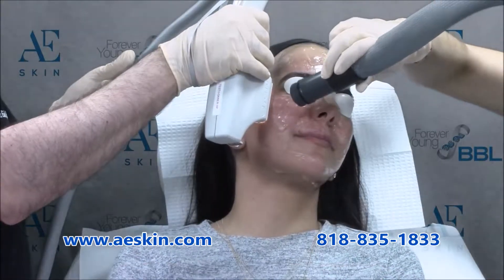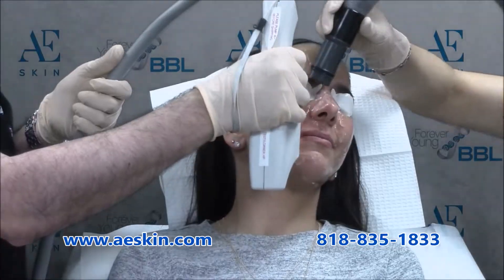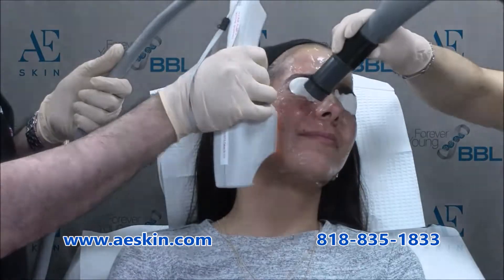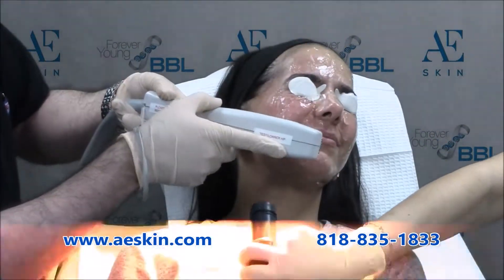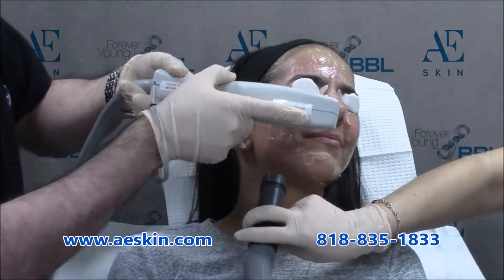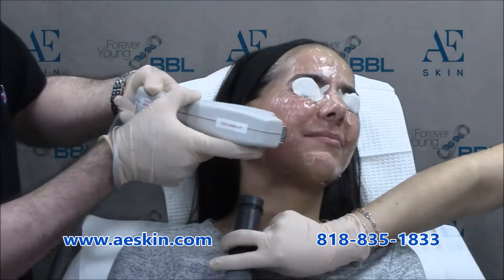Do you have sun damage and uneven color on your skin? Now you can eliminate dark spots and smoothen your skin with a Forever Young BBL IPL photo facial treatment. It treats sun spots, age spots, freckles, redness, and broken capillaries.